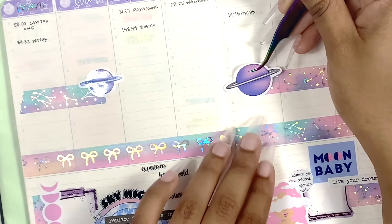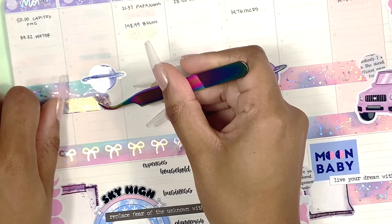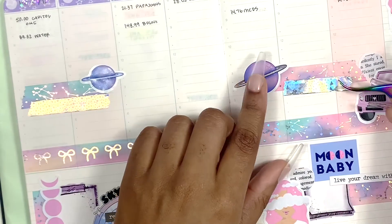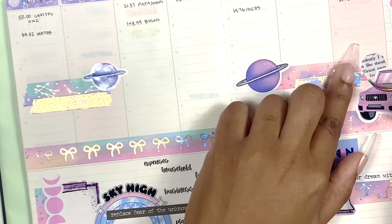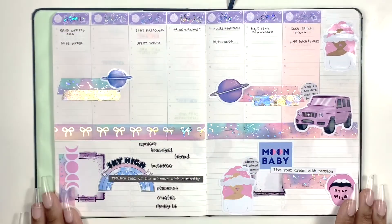That is it for this spread, you guys. I really hope you all liked it — even though it was super fast and quick, I hope you enjoyed this video. If you did, go ahead and give me a thumbs up, and if you want to see more from me, hit that subscribe button so you're notified on the next planner video. I'll talk to you all in the next one — bye!